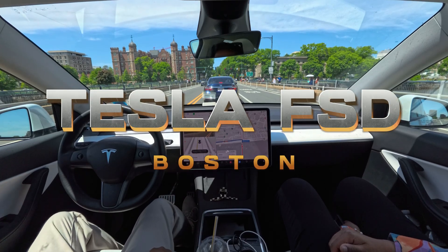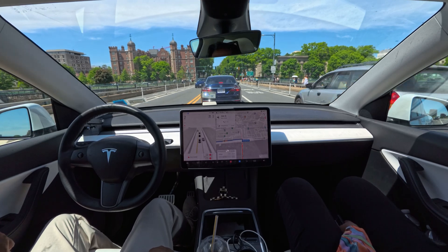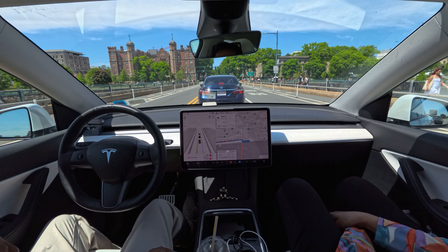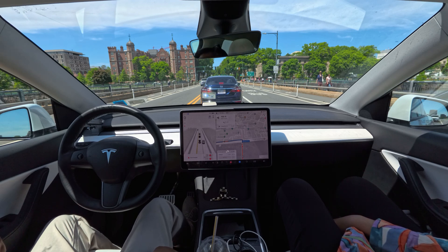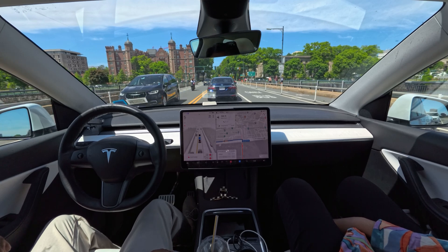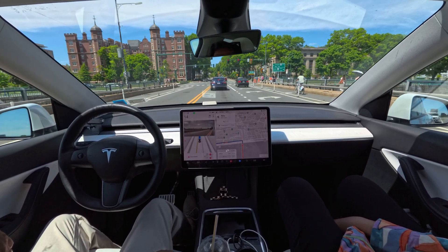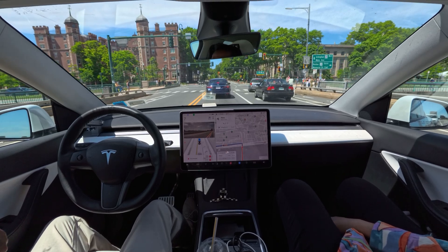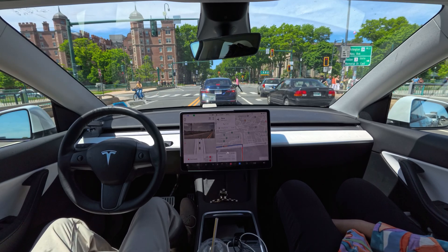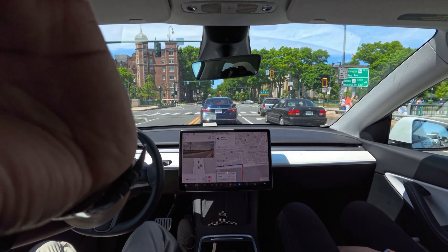Hi everyone, we are back with another full self-driving video. We are currently in Boston. Last week we tried full self-driving version 12.3.6 in Manhattan and made three videos — thank you so much for the love on that Manhattan video. This time we are here in Boston for a one-day trip. We came in on a ferry from New York and we are trying full self-driving. If you're new to this channel, make sure you subscribe for more FSD updates, Tesla, Elon Musk, and robotaxi content.